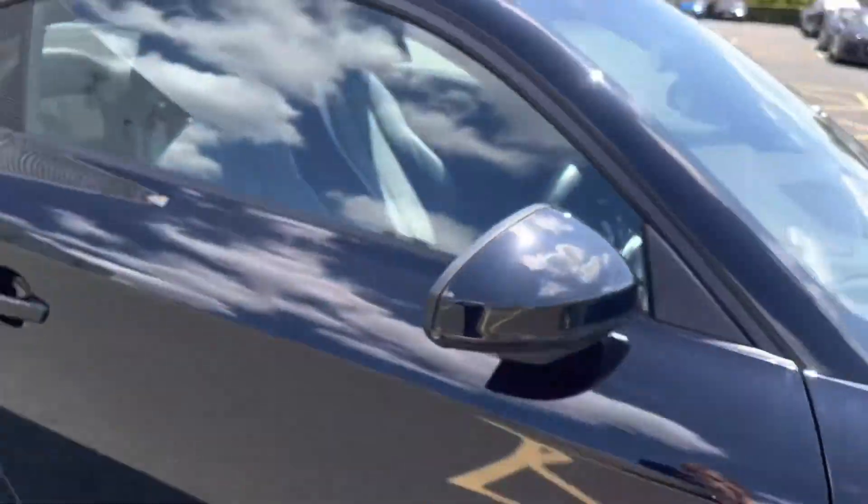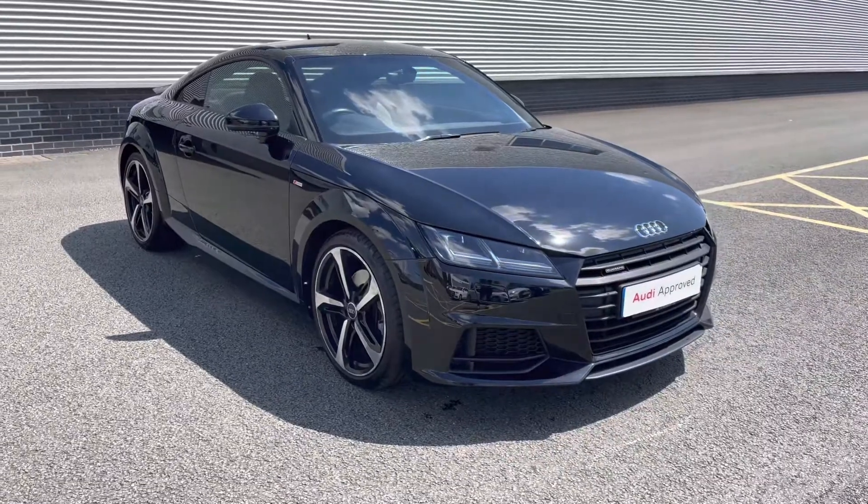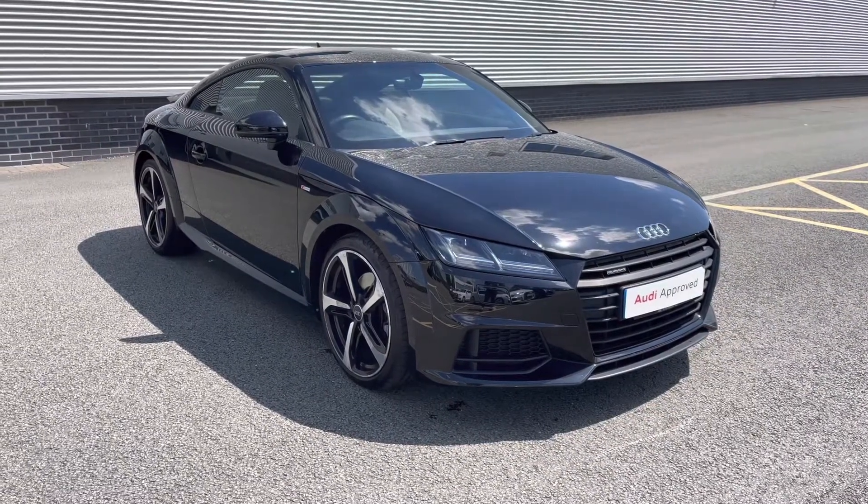Now this concludes the full 360 degree tour discussing all the styling options. I'll now move back towards the interior to go through the features as well as the controls.